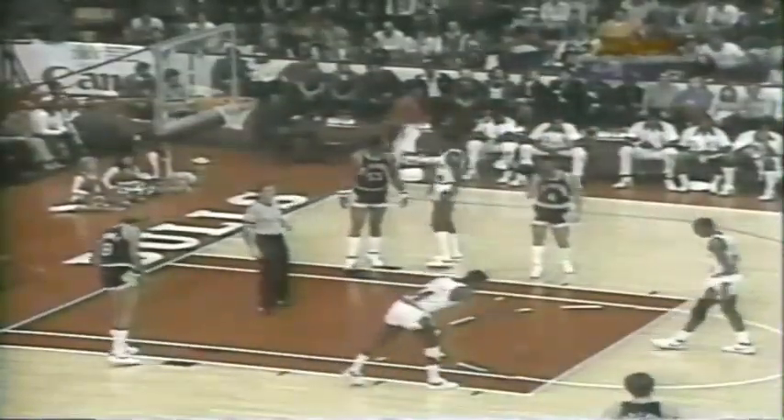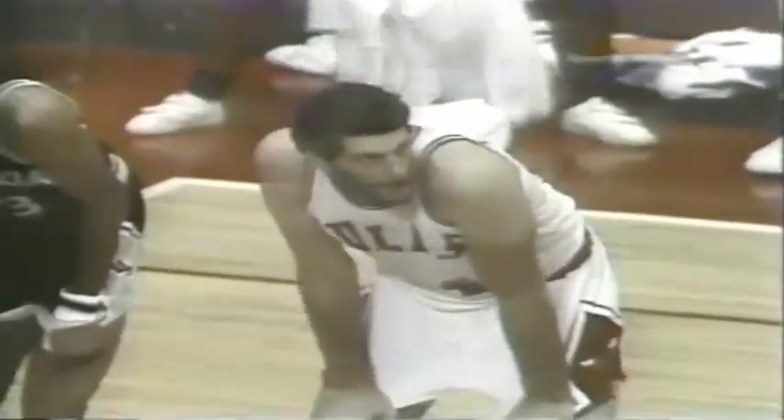Jordan misses a free throw — that's the first time I've seen him frustrated with himself. He was kind of disappointed with himself there. Dave Corzine back into the Bulls lineup. Jordan has a 15-point first half — 16 now for the rookie out of North Carolina, including the game winner against the Indiana Pacers. Down to two minutes left for the quarter.